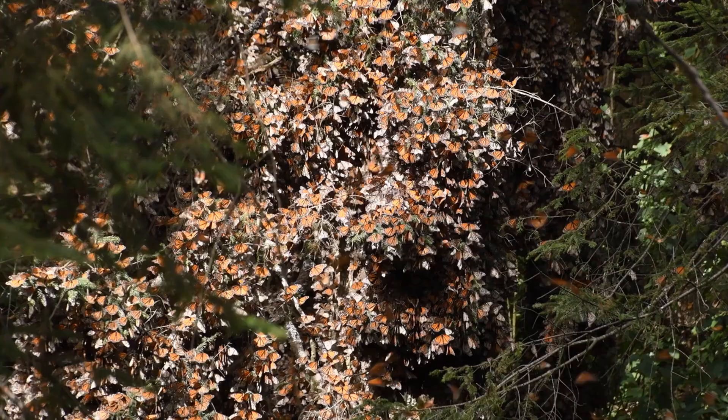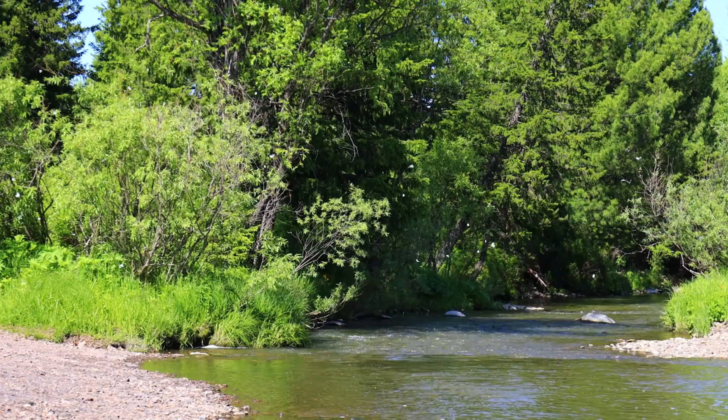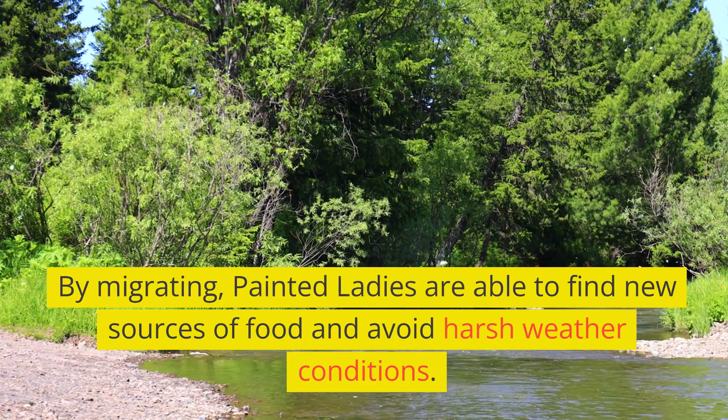The reasons for the Painted Lady's migrations are not fully understood, but it is thought that they are driven by changes in food availability and weather conditions. By migrating, Painted Ladies are able to find new sources of food and avoid harsh weather conditions.